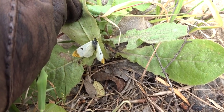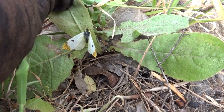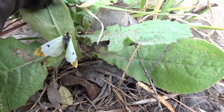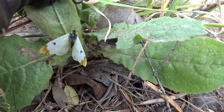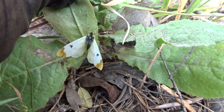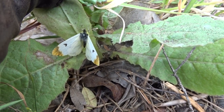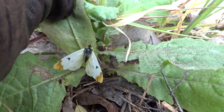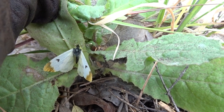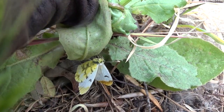Here we have the female Provençal Orange Tip. As you can see, there are small orange tips — no yellow. She's just settled because the sun's gone in, so she's quite torpid, but she's sitting there perfectly still. I'm just moving the leaf carefully and the orange tips are showing very well — much smaller than the male, which is brilliant yellow.